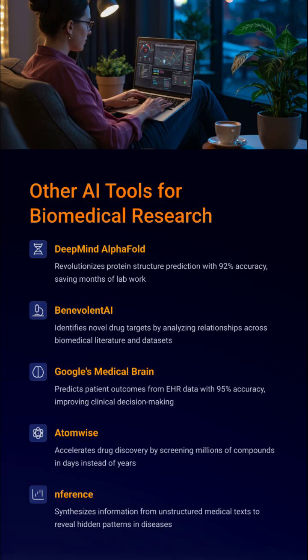DeepMind AlphaFold predicts protein structures better than most wet labs. BenevolentAI identifies new drug targets. AtomWise runs millions of compound screens in days. Nuance and Google's Medical Brain are redefining clinical predictions. The future is not coming — it's here. Are you in?